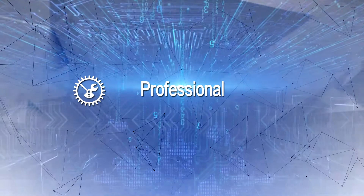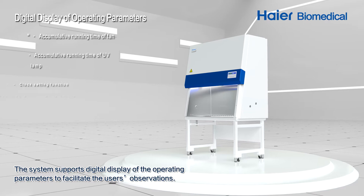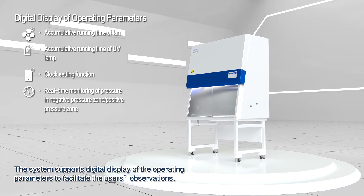Professional: The system supports digital display of the operation parameters to facilitate the user's observations.